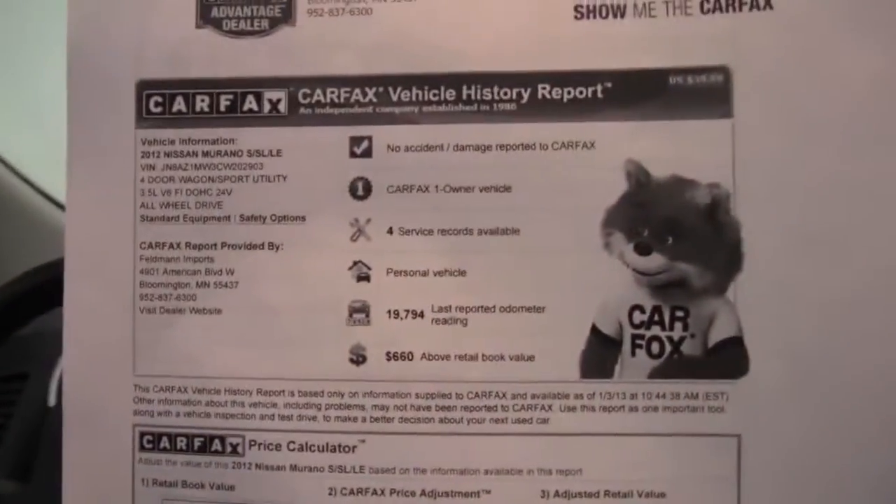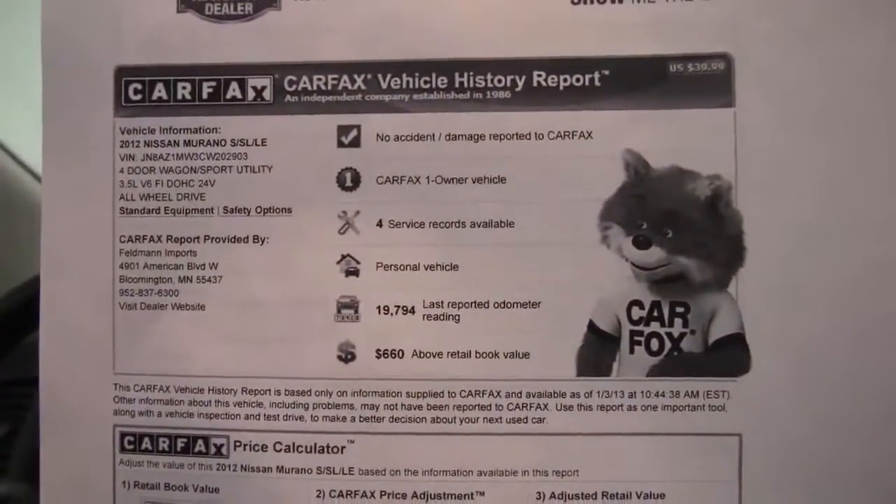Here's the Carfax: no accidents or damage, one owner vehicle, and indeed service records are available.